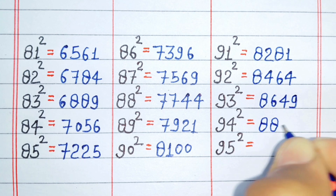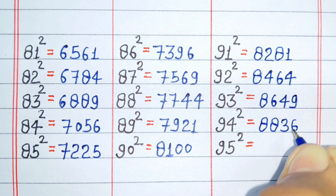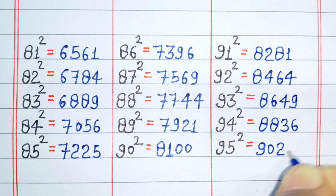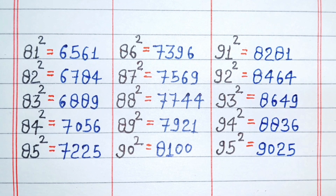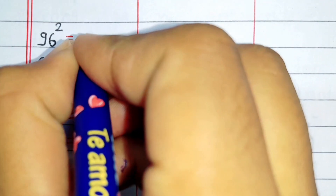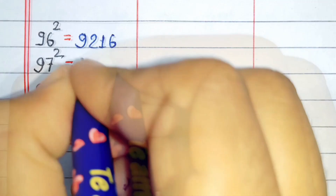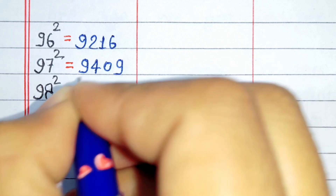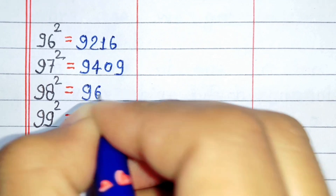Square of 94 is 8836. Square of 95 is 9025. Square of 96 is 9216. Square of 97 is 9409.